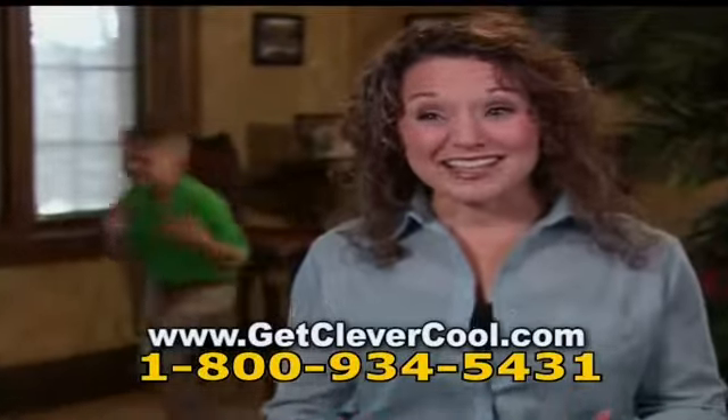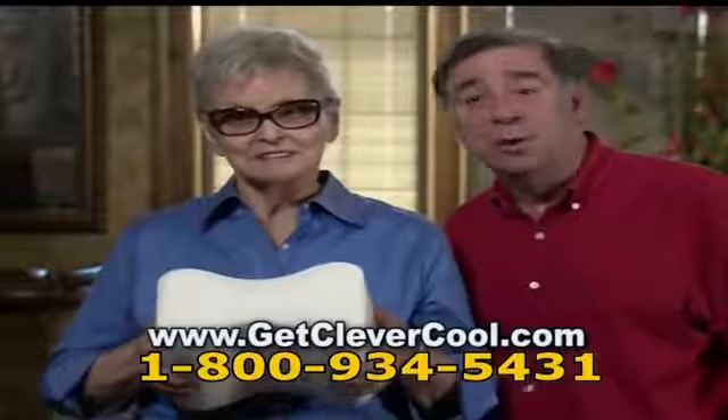With the kids and all the activities, if I don't sleep at night, I drag all day. Since finding the CleverCool, I've never slept better. With the CleverCool pillow, we both rest easier and sleep better. We love it.